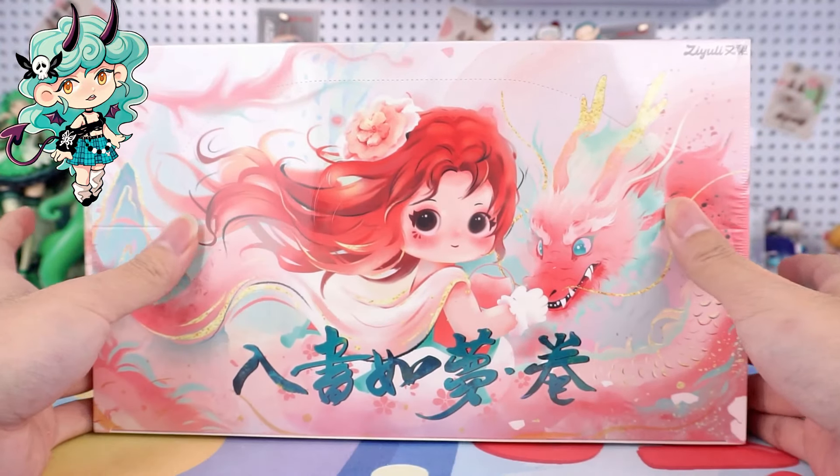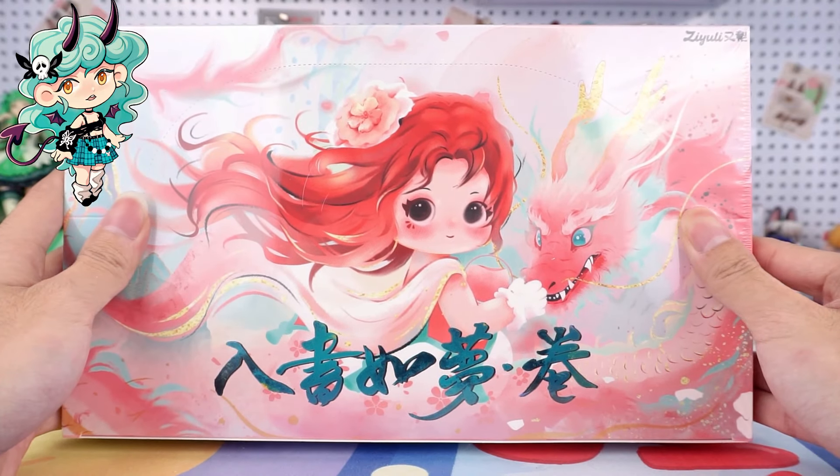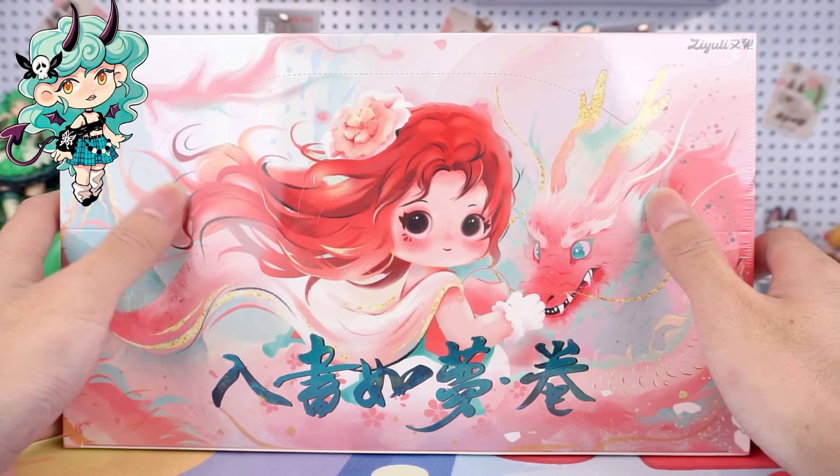Hi, I'm Kiki from Kikagoods. Today we are going to unbox the Ziyuli Entering the Painting Like a Dream Volume Series blind box.